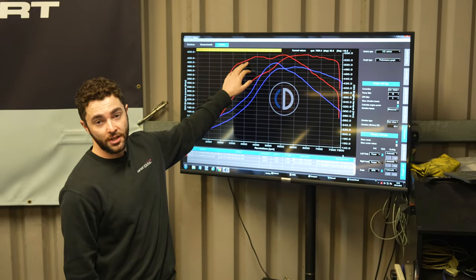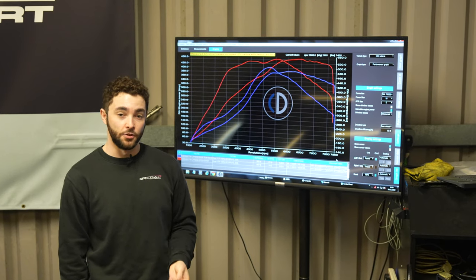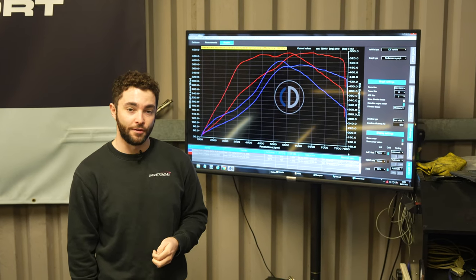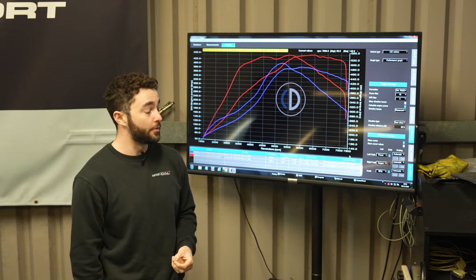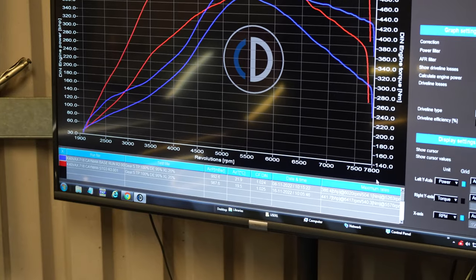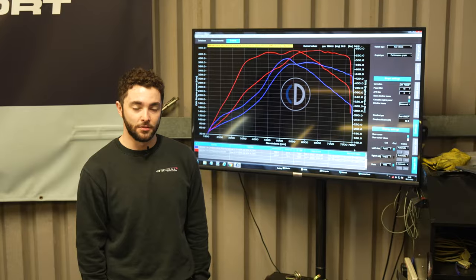Now you've got substantially higher power and torque - you've gained around 70 horsepower and 40 newton metres of torque, which is a massive difference across the whole rev range without losing too much low-down power and torque, especially with a bigger turbo. So this is going to be a night and day different car to drive. Headline figures: about 445 horsepower and about 540 newton metres of torque.